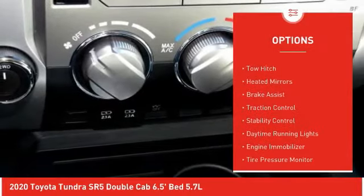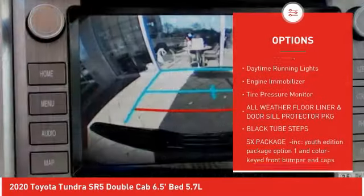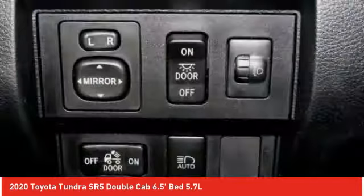Sliding rear window, four-wheel drive, tow hitch, heated mirrors, brake assist, traction control, stability control, daytime running lights, engine immobilizer, tire pressure monitor.